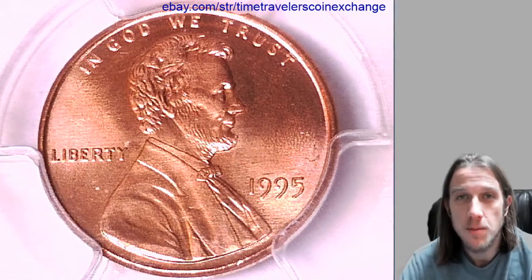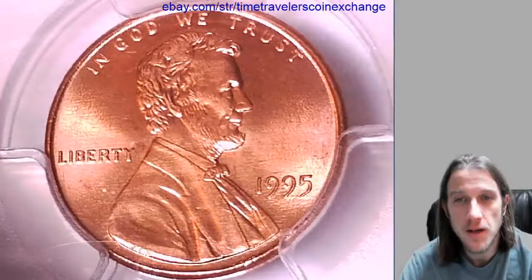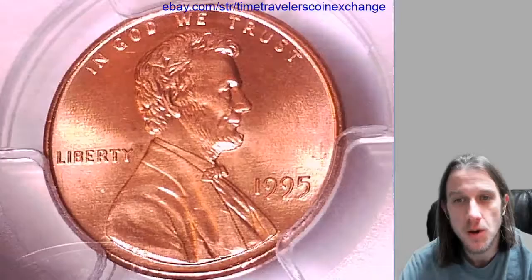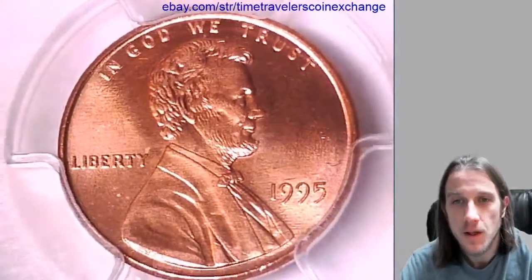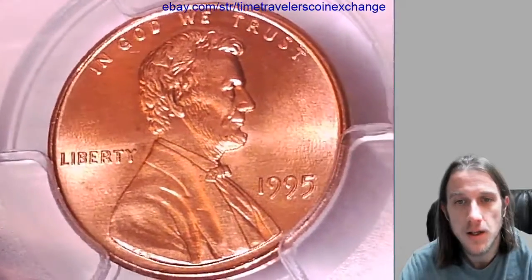Hello everyone and welcome to Time Traveler's Coin Exchange. The next coin we're going to look at here is a 1995 P Lincoln Memorial Cent. It's a business strike coin from the Philadelphia Mint. This one has been graded by PCGS and they graded it Mint State 67 Red. We'll take a look at the front of Lincoln and we can take a look at the reverse.